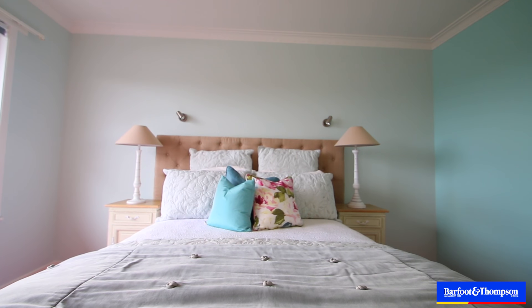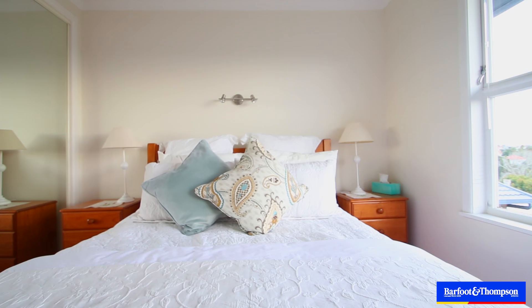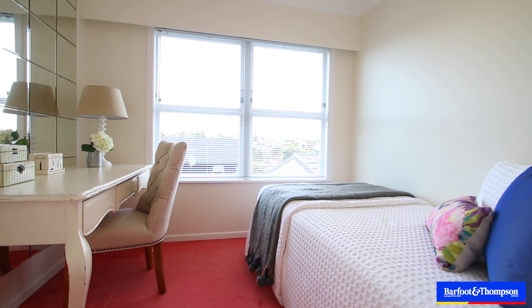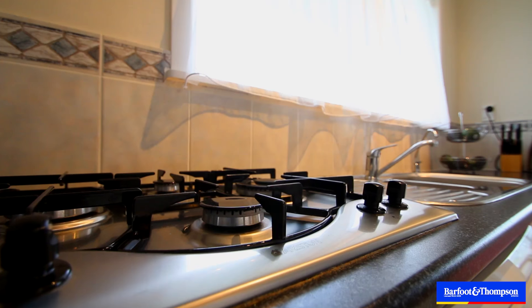There's a separate laundry, loads of storage downstairs and in the loft. We really do have to mention the little nook which perfectly accommodates an extra bed if required. The separate kitchen is very tidy and has certainly been updated since the 1960s.